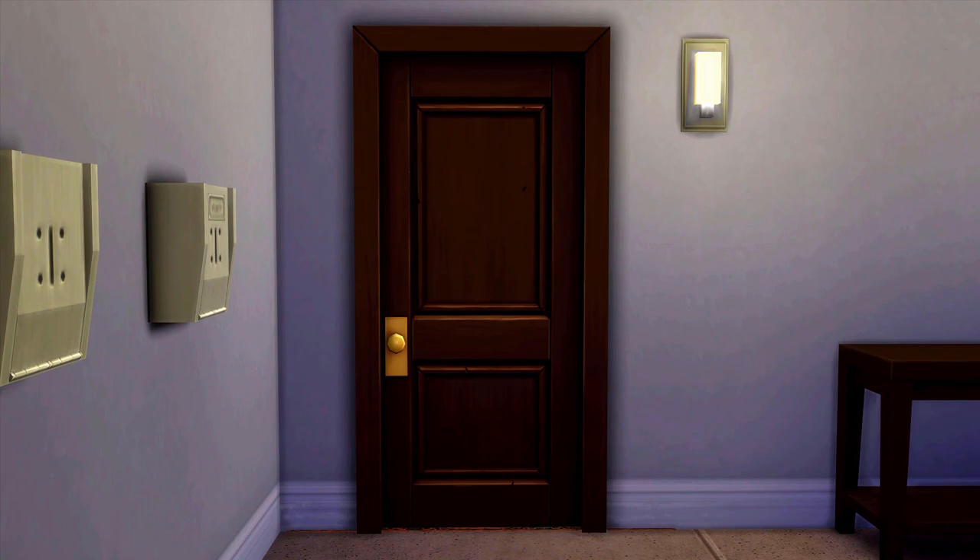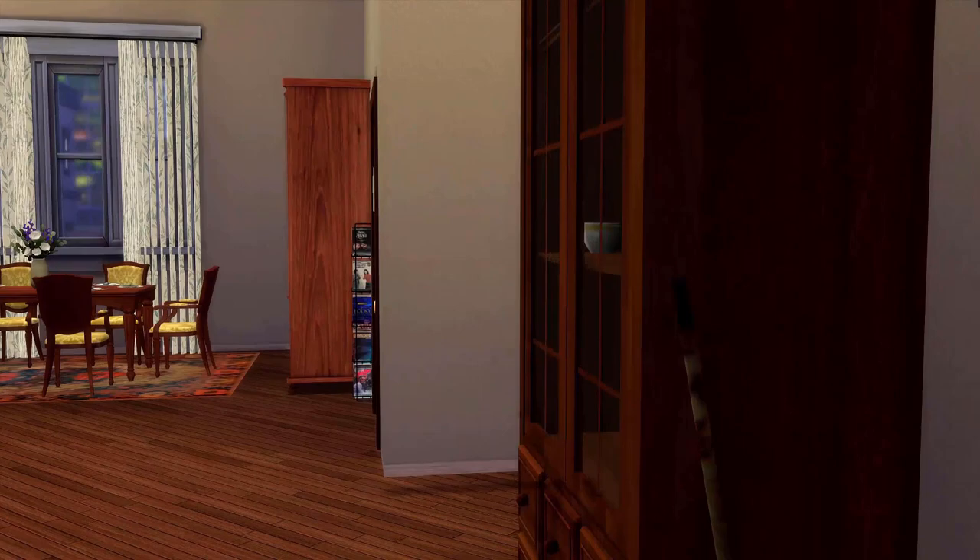Hey guys, it's Simone and I'm back with another video. For today's video I'm just gonna do a quick apartment tour for my new LP, so let's get started.